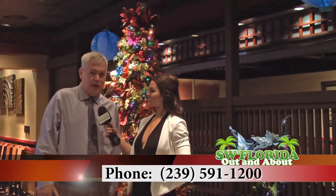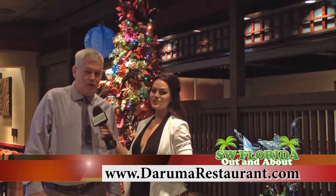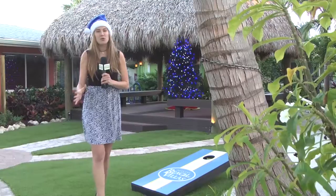For those who want to make a reservation for the holidays, we'd love to invite everyone to Daruma for holiday parties. The phone number is 239-591-1200 and our website is darumarestaurant.com.